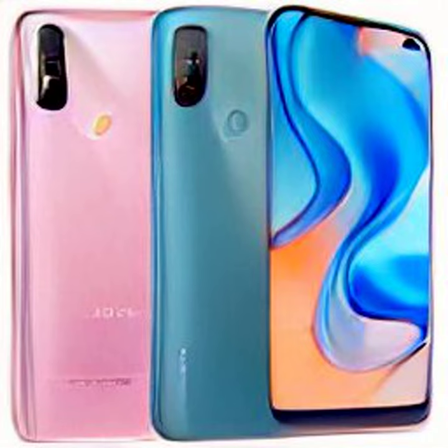Redmi 11 Prime 5G, Redmi 11 Prime 4G, and Redmi A1 are set to launch in India today. Ahead of the debut of the smartphones, the Chinese electronics major has published several details of the upcoming Redmi handsets via more than one teasers over the past week.